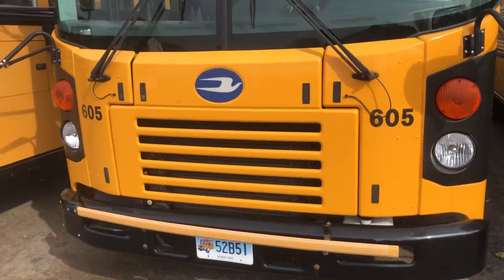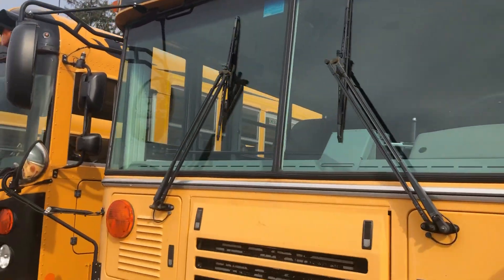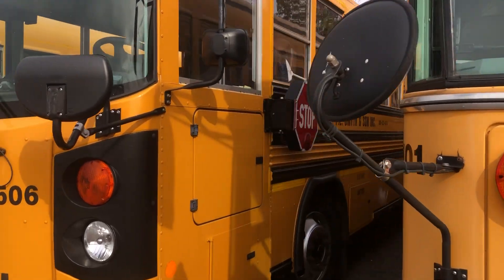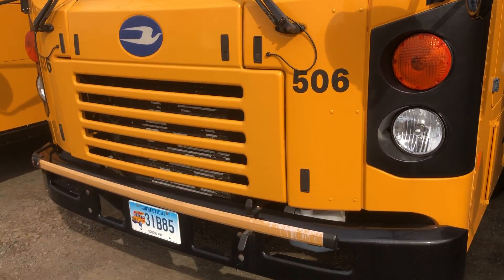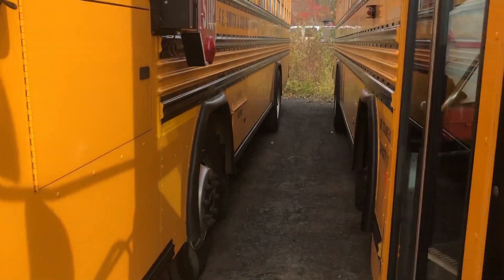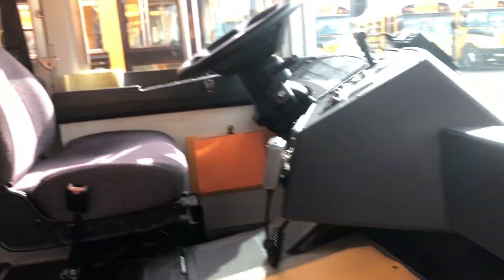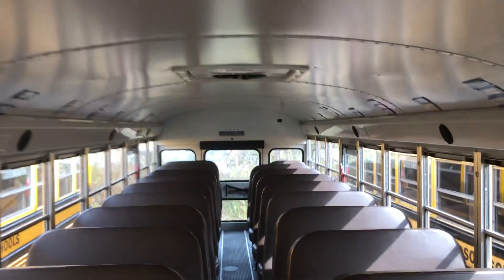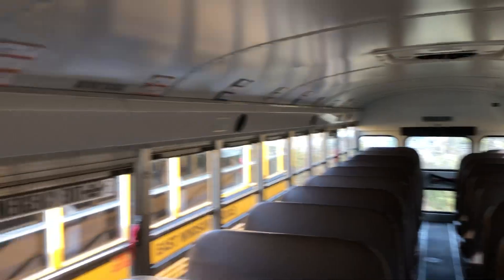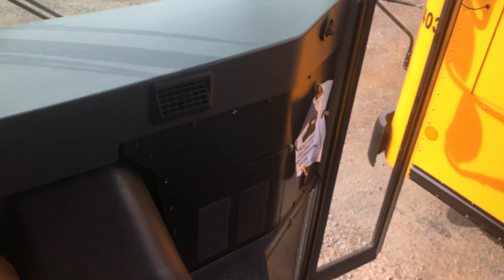Here's 605 — a 2016 T3 FE. Here's 101 — a 2011 A3 FE. 101 is the second oldest bus in the fleet here at this lot. Here's 506 — Johnny, if you're watching this, here's a shot for you. Face masks are required — I am wearing my face mask. 506 has assigned seats and smells like cigarettes.